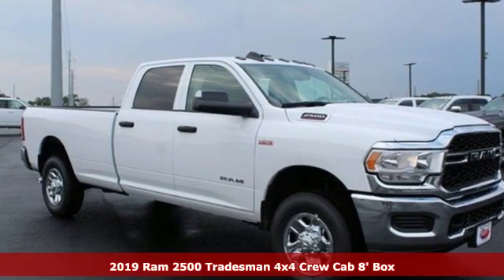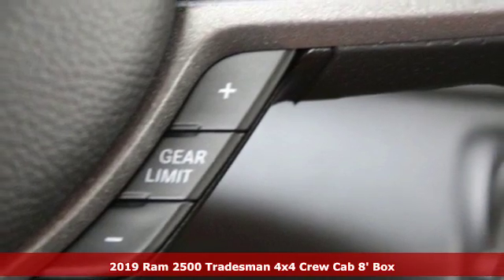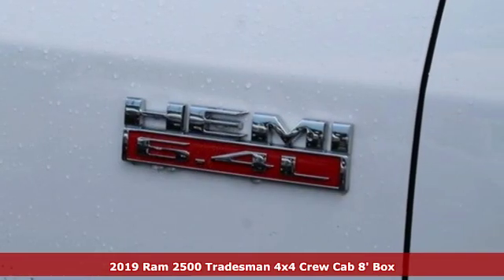It's a new 2019 Ram 2500. Ram works hard, plays harder. And it comes with all the amenities you need.